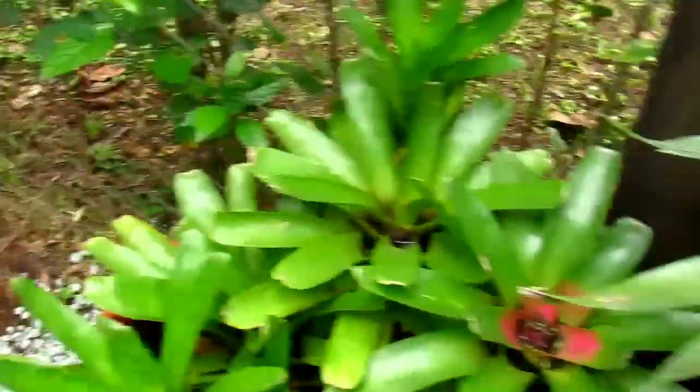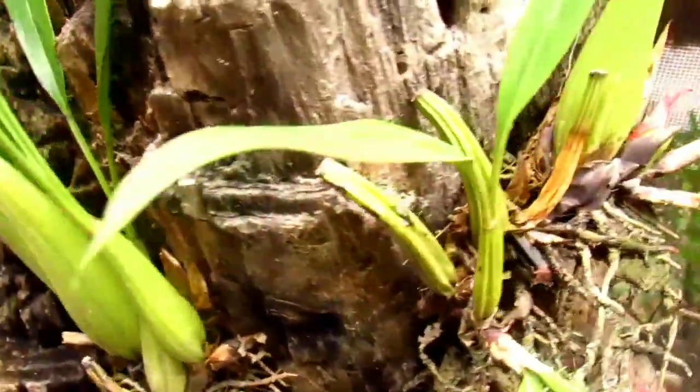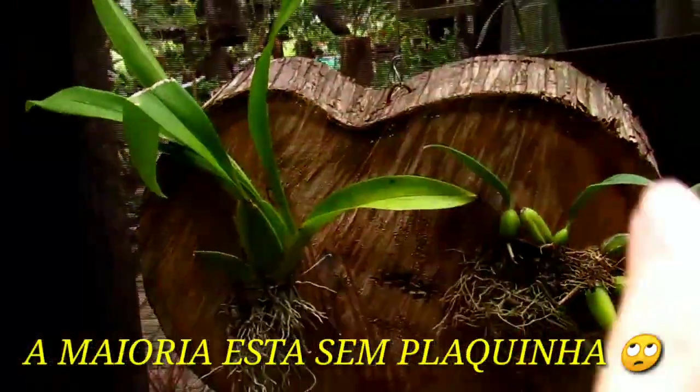Olha que maravilha essas bromélias. Olha essa bromélia — que coisa mais linda a flor. Essa daqui parece uma celógeni. É uma celógeni mesmo, ó. Celógeni testácea, uma coisa assim. É uma pena que não tá com flor. A grande maioria das orquídeas aqui não tão com flor. Olha essa na bolacha em formato de coração — que linda.